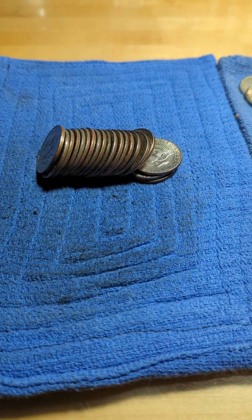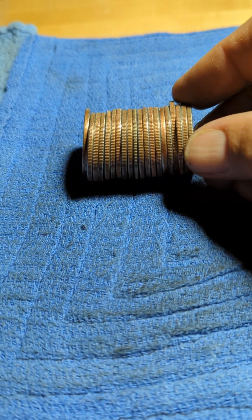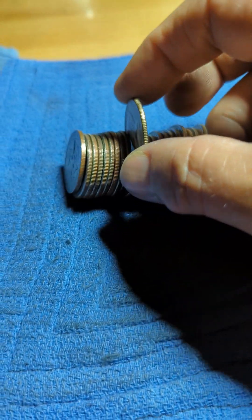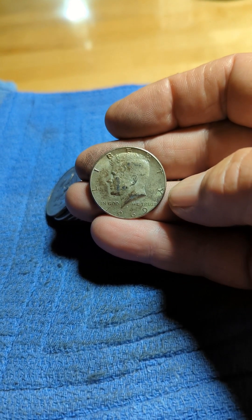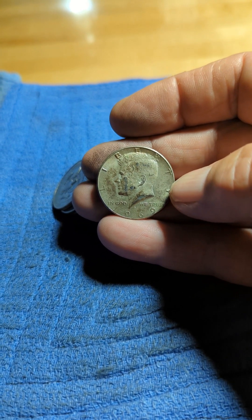Roll number 16. 1969 40 percenter. I'll bring you back.